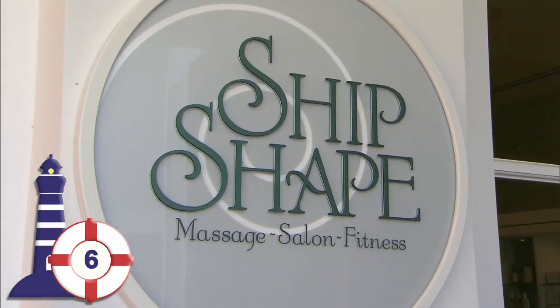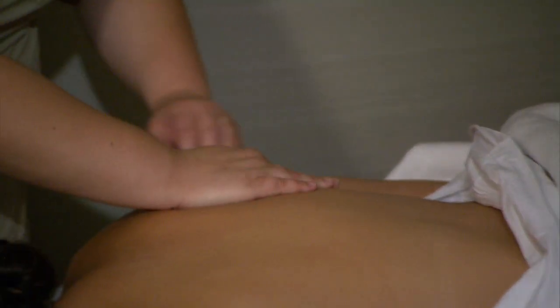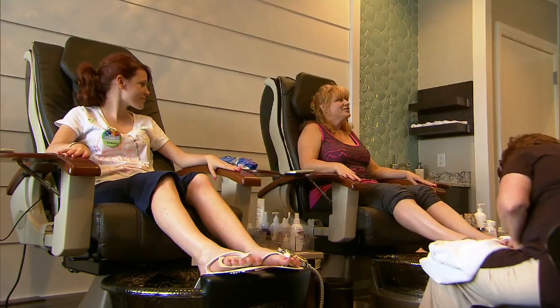Ship-shaped massage salon fitness doesn't just offer state-of-the-art fitness equipment, but also massage and a beauty and barbershop for bridal updos or a quick mani-pedi.